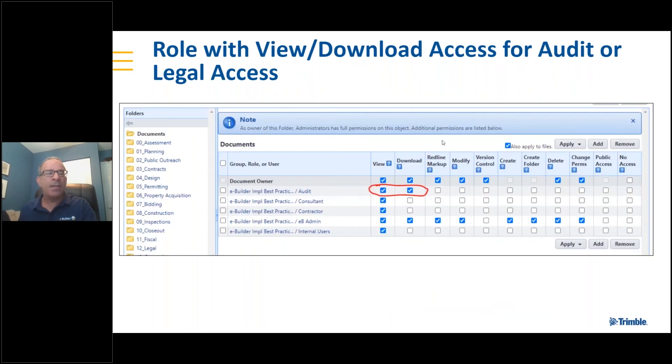The last point I wanted to make was about audit control — ease of finding documents for legal action or during an audit. In eBuilder, you don't have to have someone compile and download all the documents to turn over to an auditor. What you can do is create a role — in this case we call it audit — and give anyone in that role the permission to view and download files. You can control which folders you give that access to, typically all of them. For anyone that logs into eBuilder, you have a granular level at the folder level to control whether they can see it, download it, change it, or modify it.